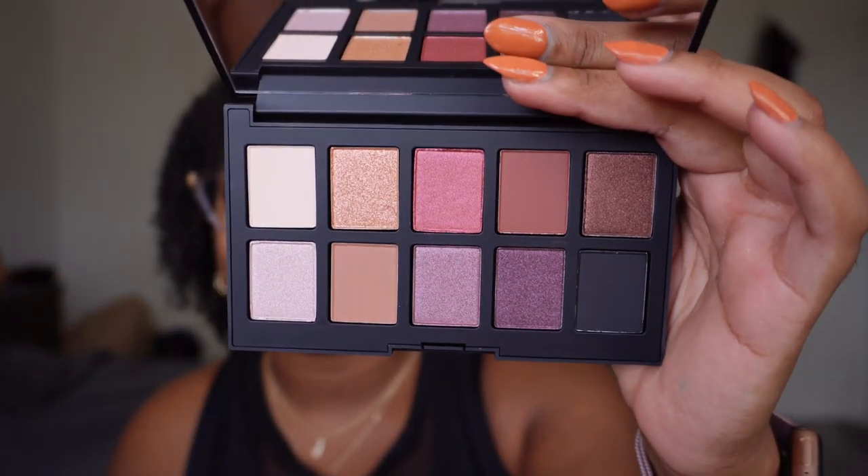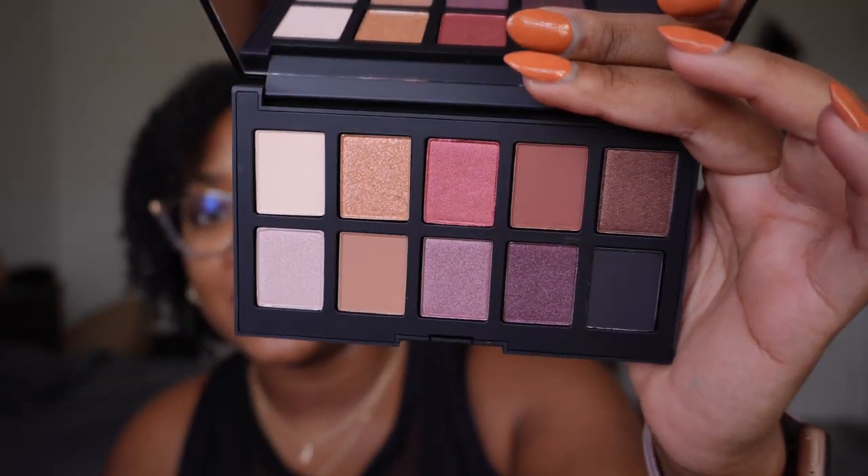The first thing I have in this basket is another Haus Labs palette — one I picked up on BoxyCharm. I already know I'm going to declutter this because it's a neutral palette and I have so many neutral palettes that I deeply love. Although — wait, hold up. Opening this now... she's cute. It has a deep purple in it. Okay, I'm going to keep this one. I went in here with so much confidence that I was a hundred percent going to declutter it, and now look — it's cuter than I remember.